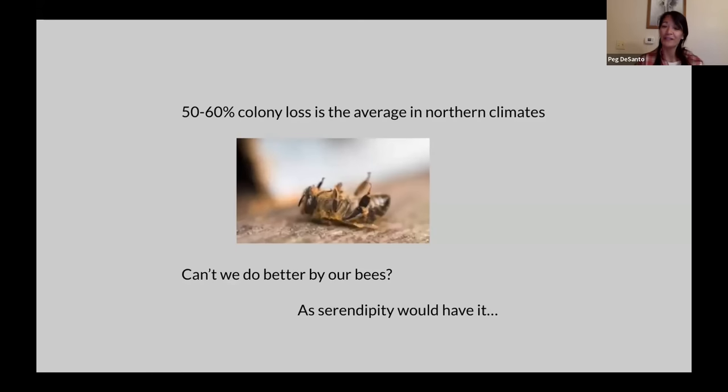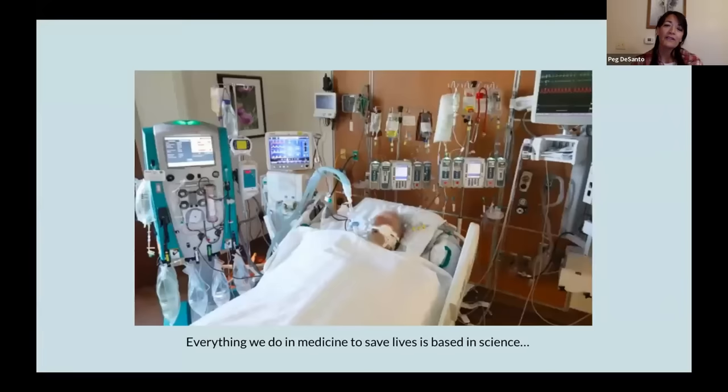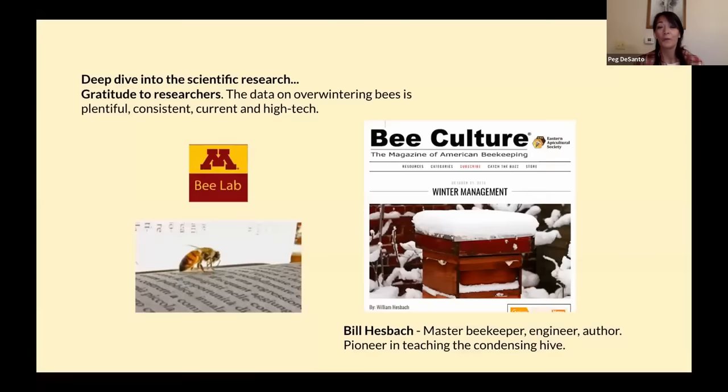I was the instructor of the Code Blue protocols, and also the nurse manager of the intensive care unit, where I taught nurses how to take care of extremely complex, critically ill patients. Everything we do in medicine to save lives is based in science. As I started this quest to save honeybee lives, it was really important to me that it was also based in science. Being from Minnesota, my first stop was the University of Minnesota's world-famous Bee Lab. When I asked for advice, they said, 'Look at the research by Bill Heschbeck.'